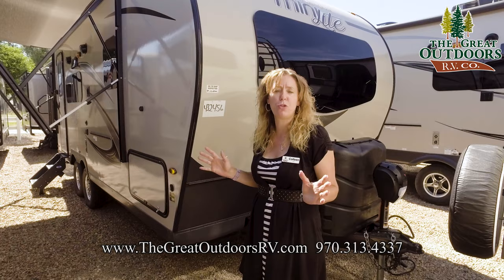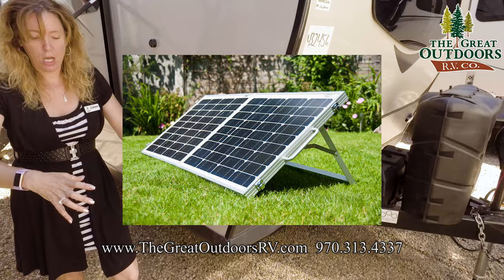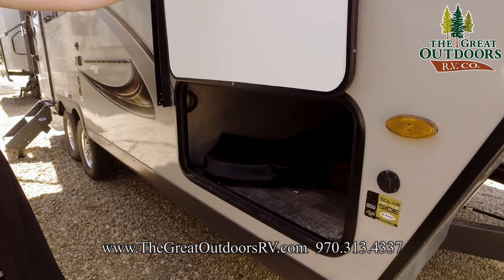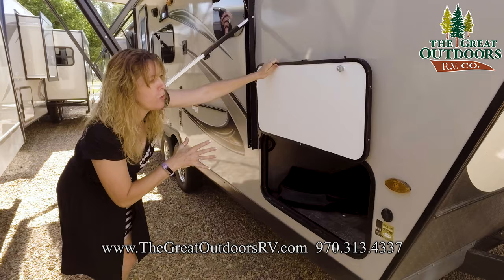Right over here we have the solar hookup. If you wanted to add a portable solar unit, you would just purchase it, fold it out, and plug it in here — it trickle charges your battery. The ones we sell in our shop have the charge controller already attached on the back. This is the pass-through storage, and there's your little prep table that you're going to get. It goes all the way through — this unit has really nice storage.